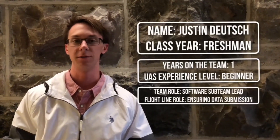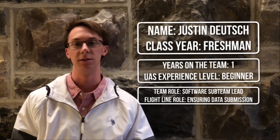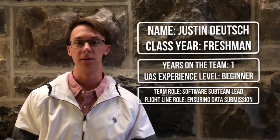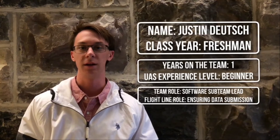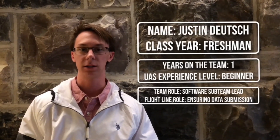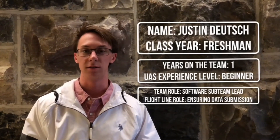My name is Justin DeWitch and I'm a freshman at Virginia Tech. This is my first year working with UAS Technologies and my first year on the team. As software sub team lead I'm in charge of testing all algorithms before implementation onto the craft. At the flight line I will be in charge of monitoring our connection with the interoperability server and ensuring that all data is sent to the server properly.